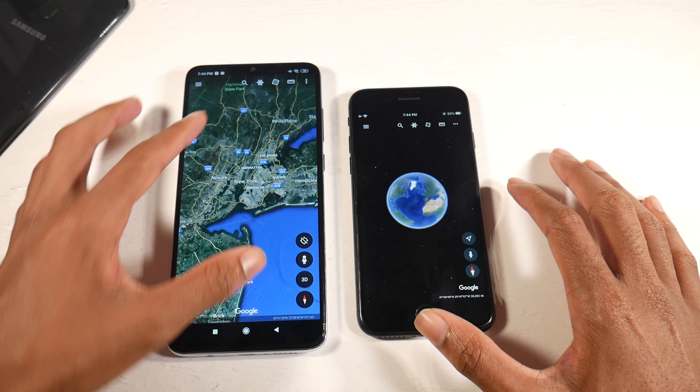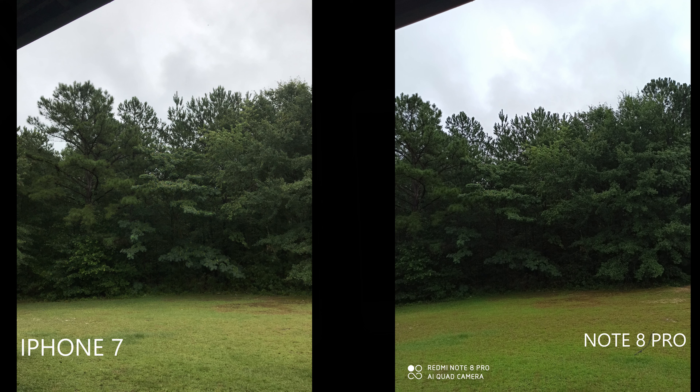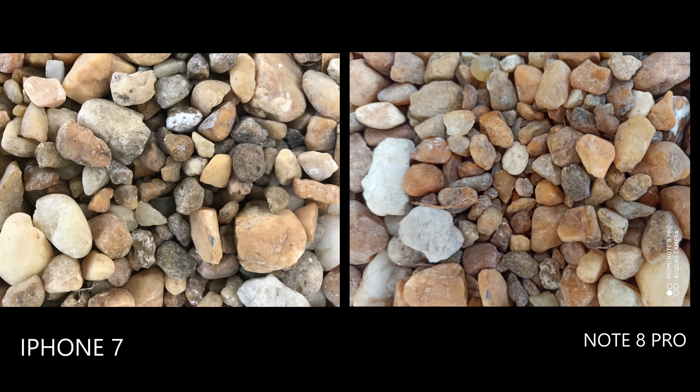For cameras, the Note 8 Pro has a 64MP wide, 8MP ultra-wide, 2MP macro, and 2MP depth sensor — it shoots 4K at 30fps and has a 20MP selfie camera. The iPhone has a single 12MP camera that shoots 4K and a 7MP front-facing camera. The iPhone is missing features like ultra-wide and macro that are kind of essential on modern smartphones. The Note 8 Pro has much more detail in photos due to the higher megapixels, especially noticeable when you zoom in.